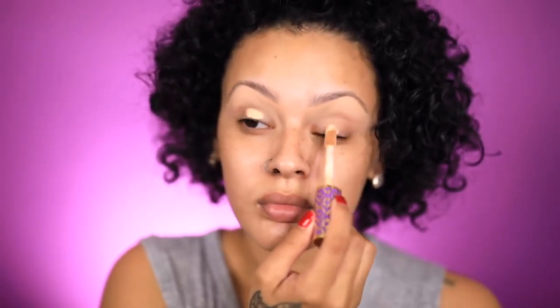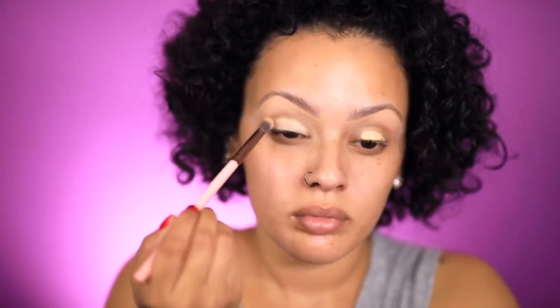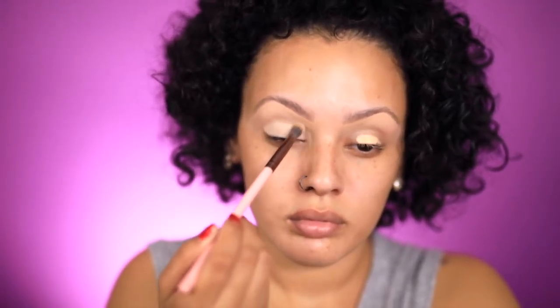Jumping into priming my eyes, I'm going to go in with the Shape Tape concealer in the color Light Neutral.